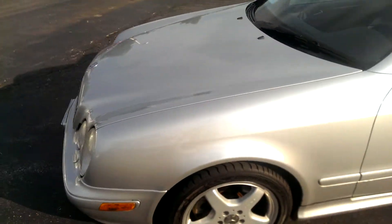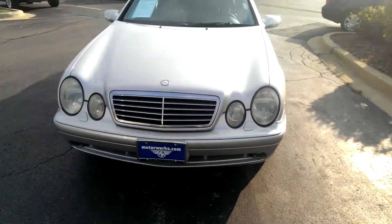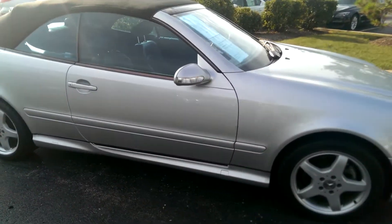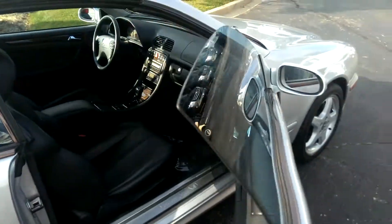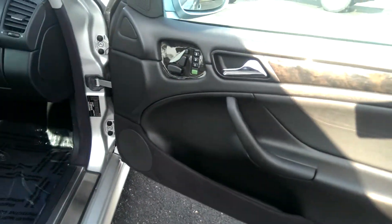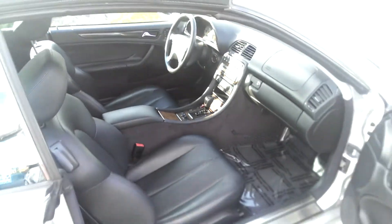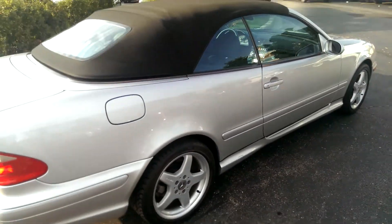I just wanted to take a little rundown for you. I hope this helps and I look forward to speaking with you about putting the deal together. Just a quick little rundown on the inside — the canvas on the top looks very good as well, it's in good condition. Thank you, and I'll speak with you soon.